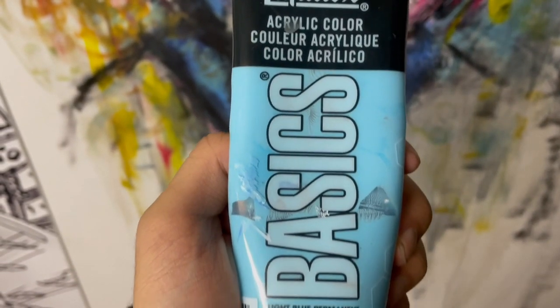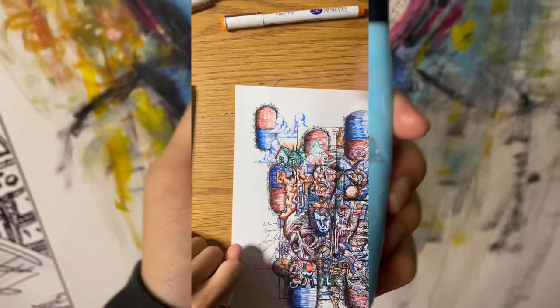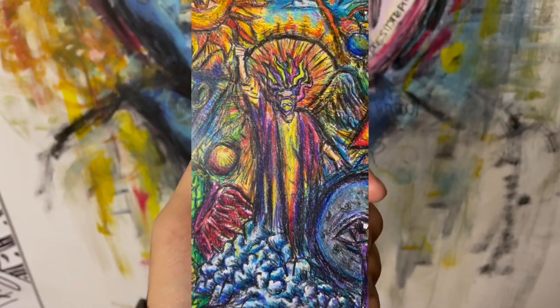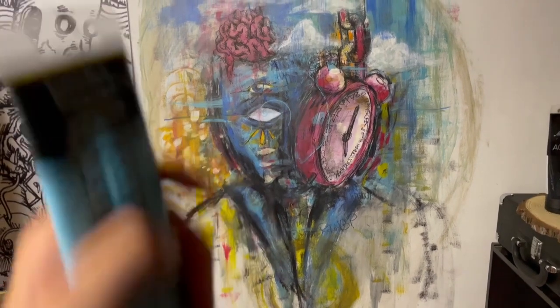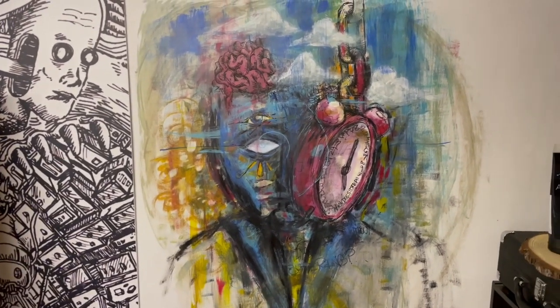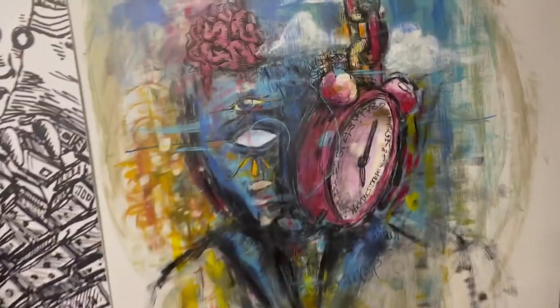Before we get into the comics, I wanted to show you a little project I've been working on — it's right behind me. If you follow my TikTok you might have seen a lot of the color work I've been doing recently. I don't know why I haven't gotten into color until now, but it's basically inspired a whole new style. This is a self-portrait I've been working on, right on my wall, because my studio needs to become less boring and more interesting.